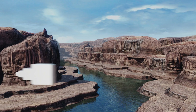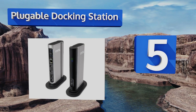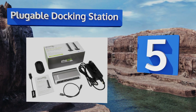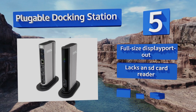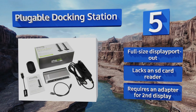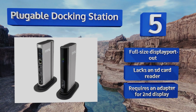Halfway up our list at number 5, one of the surprisingly few units that can operate vertically to save desk space, the Pluggable docking station fills the most common needs of tablet and laptop users. It works best with high-end Thunderbolt 3 systems like those found in MacBooks and Dells. It comes with a full-size DisplayPort out, but lacks an SD card reader and requires an adapter for a second display.